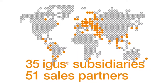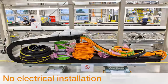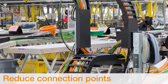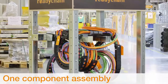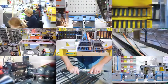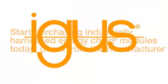In Germany, Europe, and worldwide — own products designed, produced, harnessed, and tested according to the highest quality standards. This is ReadyChain Premium from EGAS. Guaranteed quality, direct from the manufacturer. Start purchasing industrially harnessed energy chain modules today, direct from the manufacturer.